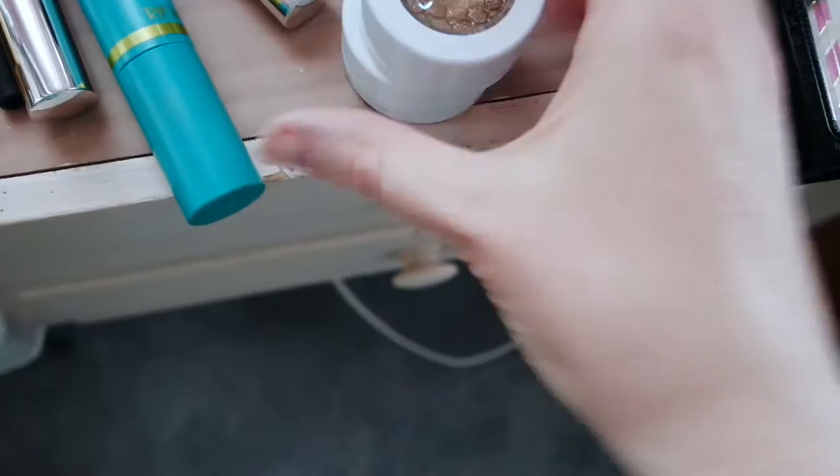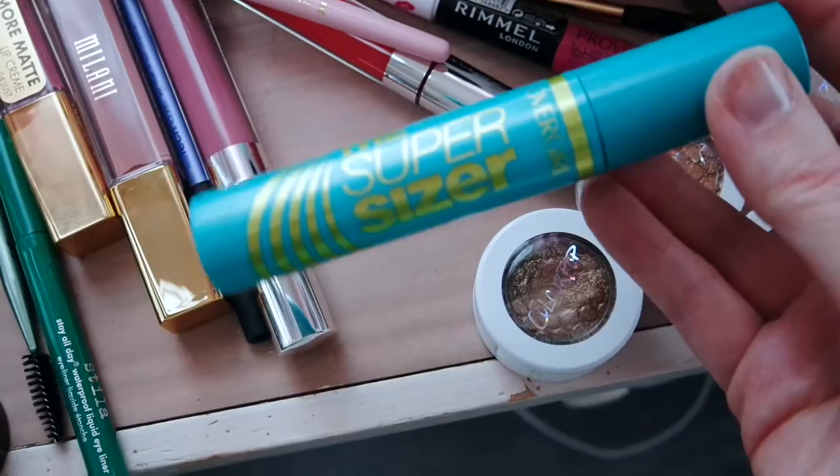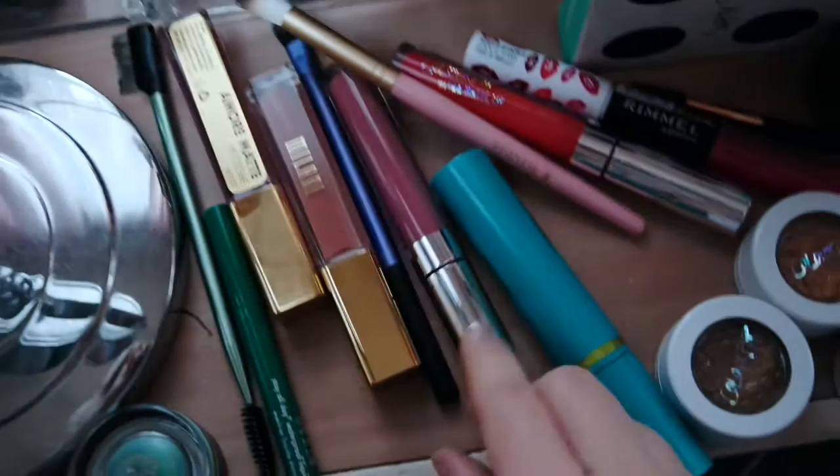On my eyes, I actually have my new Kathleen Lights palette. My makeup table's kind of a mess right now. It's the 'Where the Light is' by Kathleen Lights by ColourPop - I used these colors on my eyes. And this is a new mascara from CoverGirl that I bought for my Selena Gomez makeup tutorial, which should already be up.